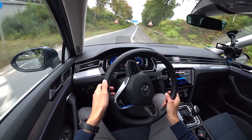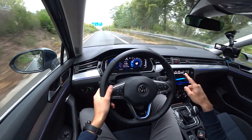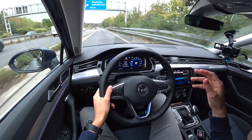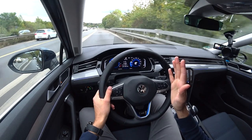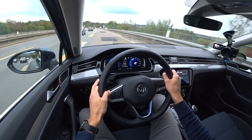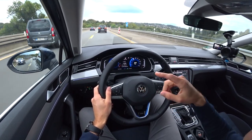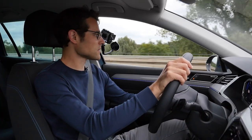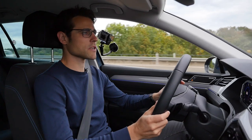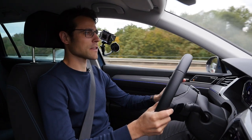Getting on the motorway now. First, a demonstration of pure electric acceleration. Rolling from around 40 km/h, I have to be careful not to exceed the threshold where the combustion engine kicks in. You do have some nice acceleration in all-electric mode — you just don't really realize it from the sound. You can definitely enjoy it.